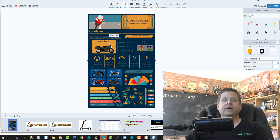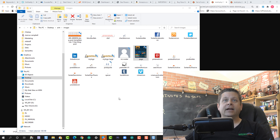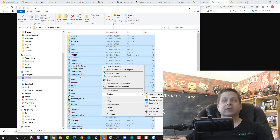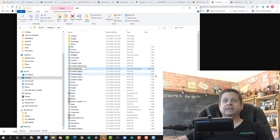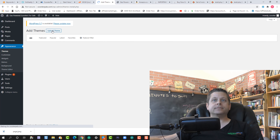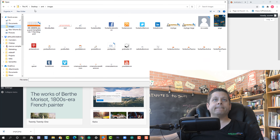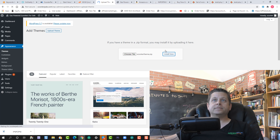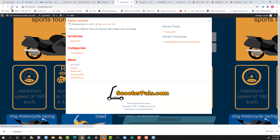Once your edits are saved, go back to the main theme files, select all, and compress them into a zip folder. Then go back into WordPress, go to Appearance > Themes > Add New > Upload Theme, choose the zip file you just created, click Install, then Activate. You can now see the theme has changed. Pretty simple, right?